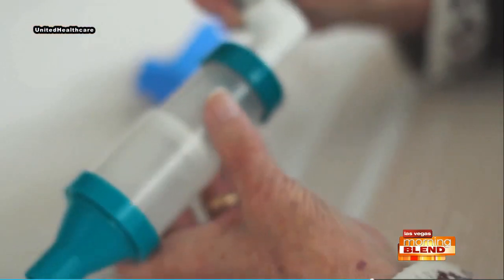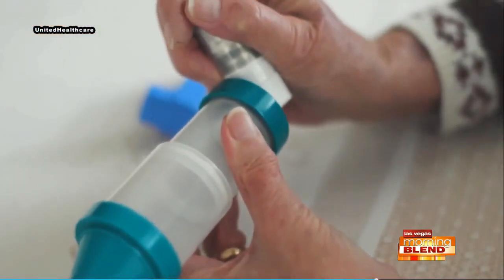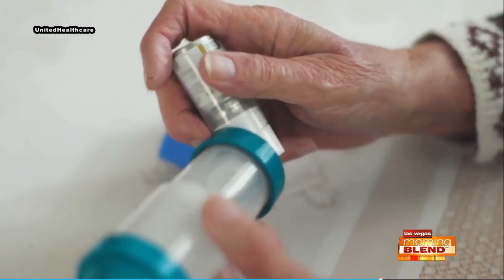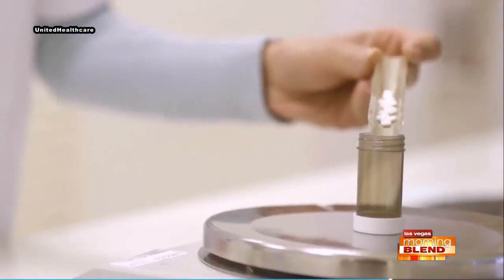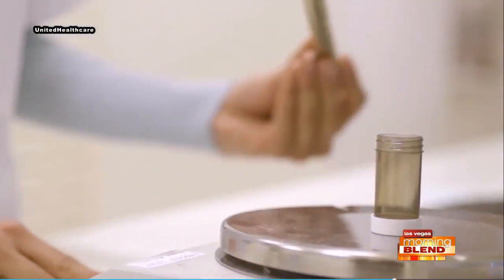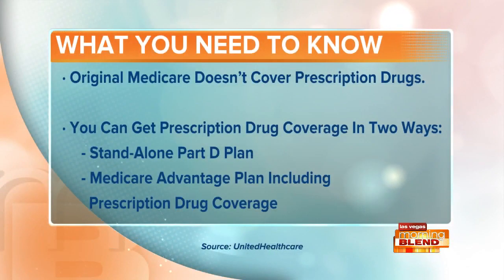First, there's a standalone Part D plan, and second is Medicare Advantage, which will often include prescription drug coverage. If you go with a standalone Part D plan, that would be for when you have original Medicare or a Medicare supplement plan. Medicare Advantage plans are often bundled with prescription drug coverage, so you have that all-in-one. UnitedHealthcare has Medicare Advantage plans that include zero-dollar copays on hundreds of prescription drugs.